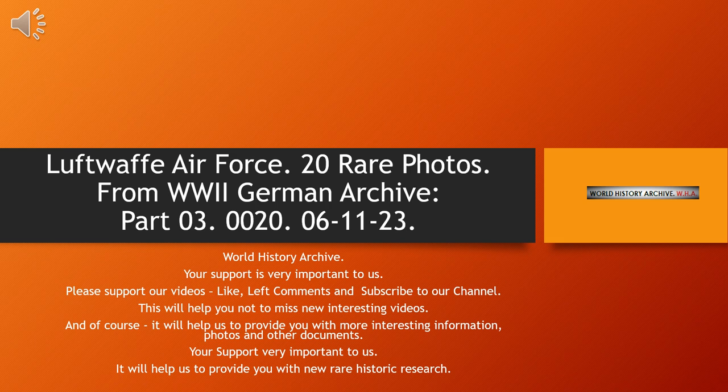If you like it, subscribe to my YouTube and like it, so you don't miss the new weekly presentations.